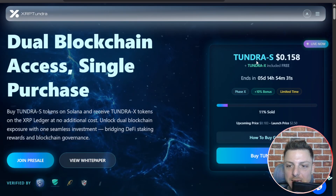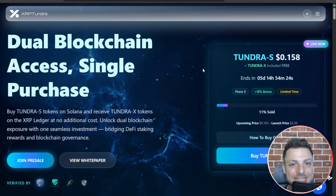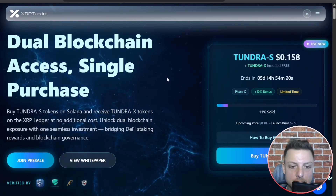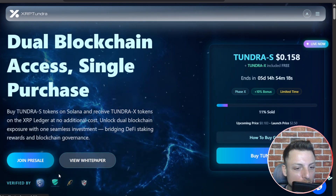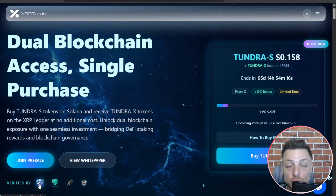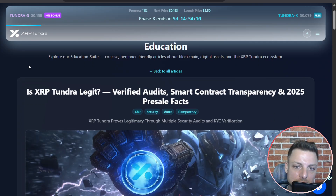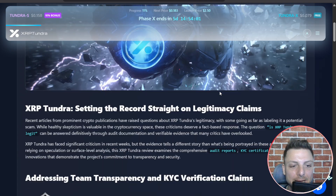They're currently running their pre-sale phase, with the next phase starting in over five days' time. We can jump into the white paper, look at their current security audits, and explore the XRP Tundra education section. There we can learn more about XRP Tundra, their verified audits, contract transparency, and pre-sale facts.